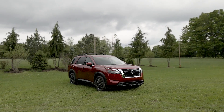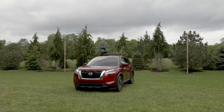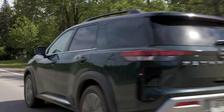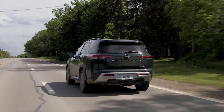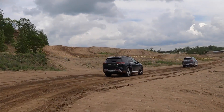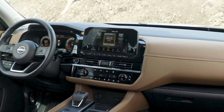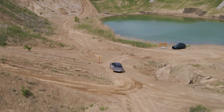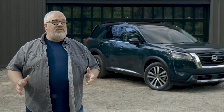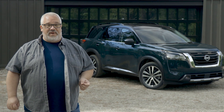This is the 2022 Nissan Pathfinder, and it has new styling inside and out that's meant to be a little bit more rugged, a little bit more outdoorsy. It has a new transmission mated to its V6 engine, and it has some new systems meant to help it go off-road a little bit better, but it still has all of the luxury amenities and connectivity and safety equipment that modern families are demanding. We've come here to Southeast Michigan to drive the new 2022 Nissan Pathfinder to see if all the changes they've made have really paid off.